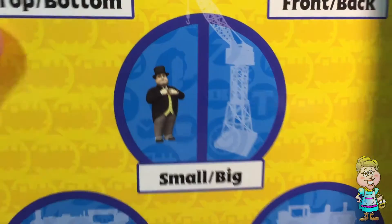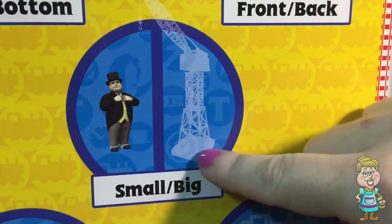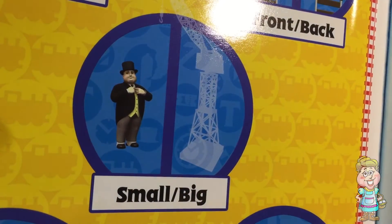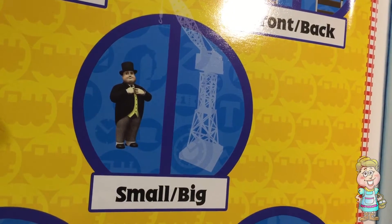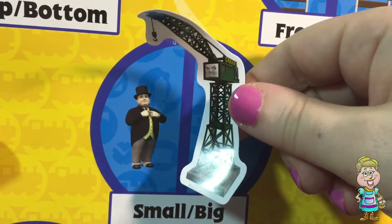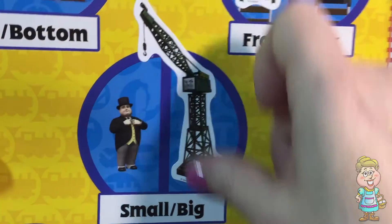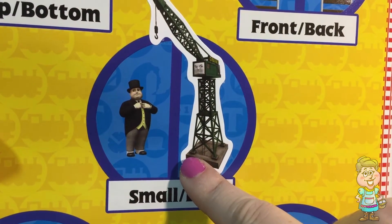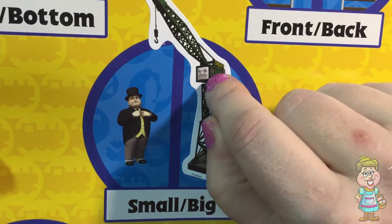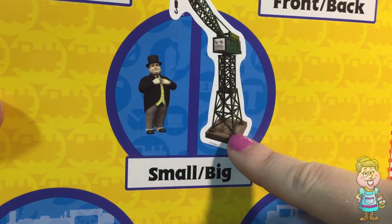Now this one shows small versus big. Sir Topham Hat is small compared to this really big crane — Cranky. Let me see if I can get this sticker with just one hand. And I did! Look at how big the crane is compared to Sir Topham Hat. Sir Topham Hat is a lot smaller — you can actually fit inside of there. So we have small and big.